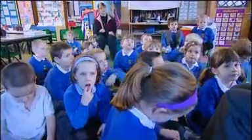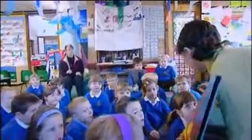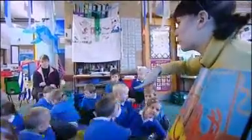Today we are going to go under the sea and we are going to write an under the sea poem about the physical features. One of the main ways that we have been able to measure the impact of interlinked learning is through our parental questionnaires. In 2005, 51% of parents said that their children enjoyed coming to school.